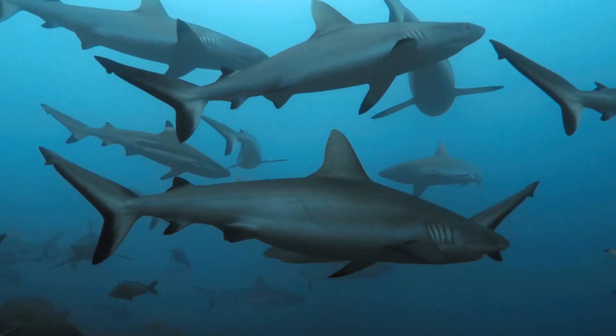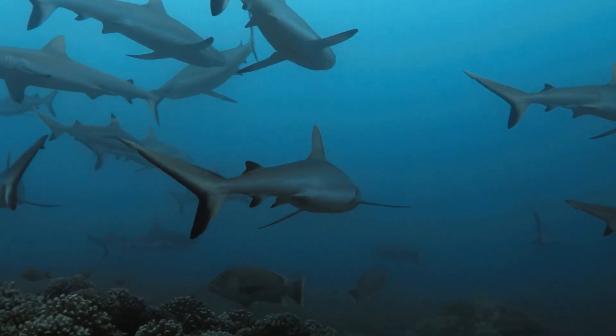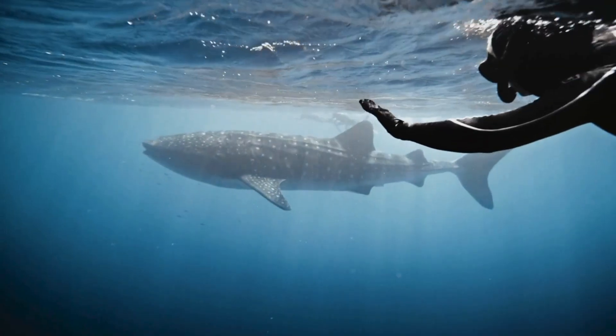Sharks may look scary, but most of them are friendly and very important for the ocean. Sharks help keep the ocean clean and healthy, so don't be scared of sharks. Just respect them.